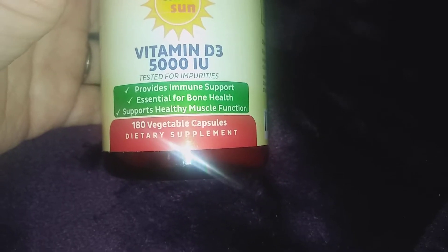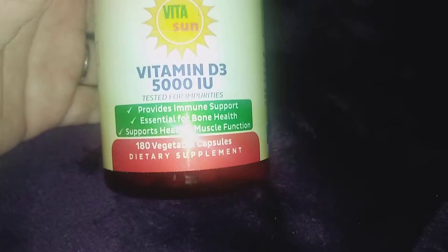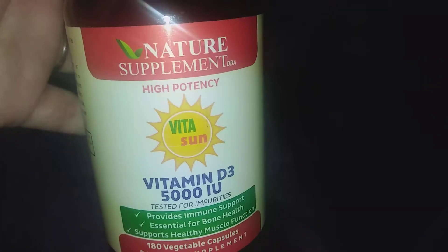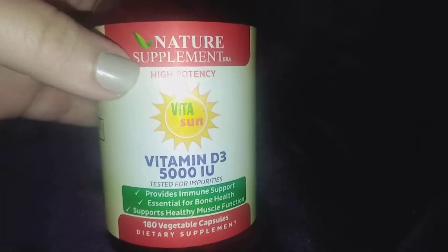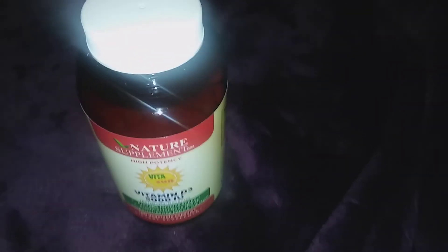It also supports healthy muscle function. It says it's highly potent. If you guys want to try these, the link is in the description — I really hope you go and check it out. Thanks so much for watching, guys!